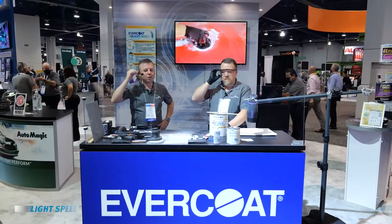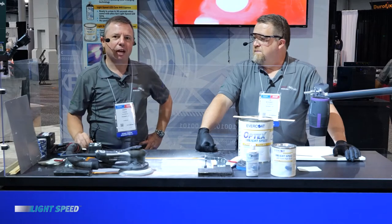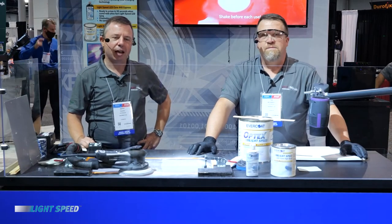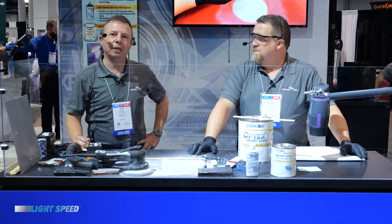Good morning everyone. My name is Rafi Fuchs. I'm the general manager of Evercoat and it's great to be back here in person at CIMA. We're really excited to be here to show you the Evercoat latest innovation. At Evercoat we are really passionate about maximizing body shop speed and efficiency, and I'm really excited to show you today our newest and best collision repair system, Evercoat Lightspeed.